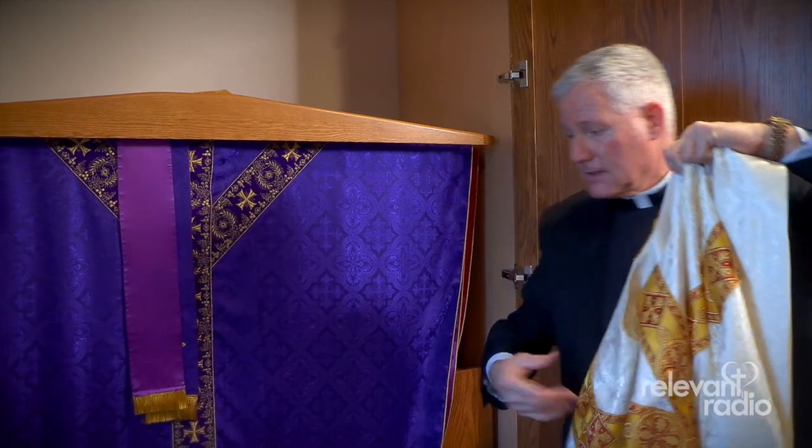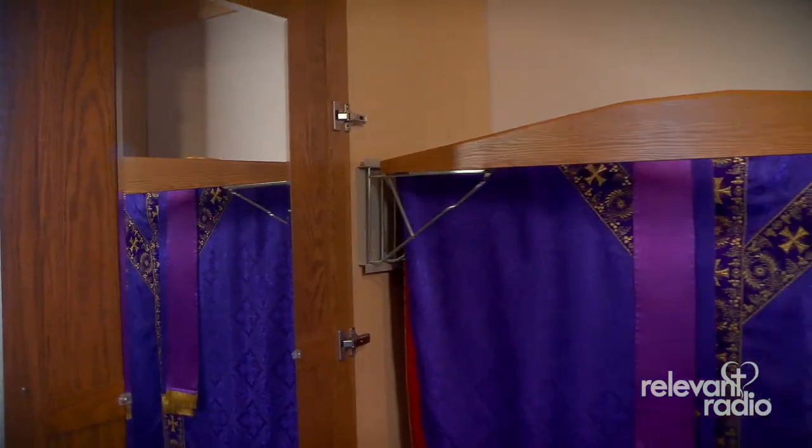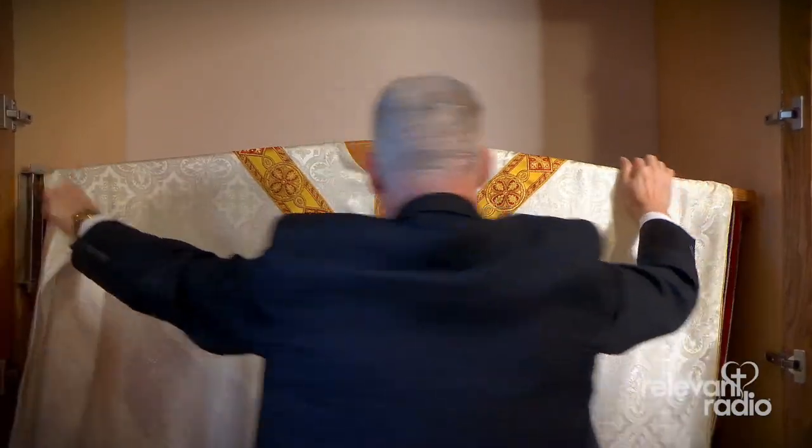Also in the closet, you can see there's a little mirror there. So when the priest vests, he makes sure that his vestments are put on properly and he doesn't look like a slob when he goes out for Mass.